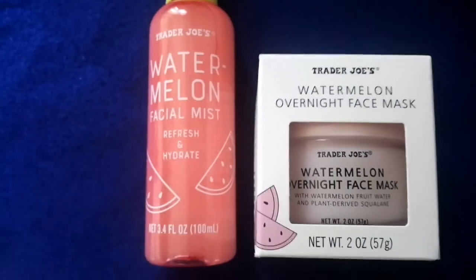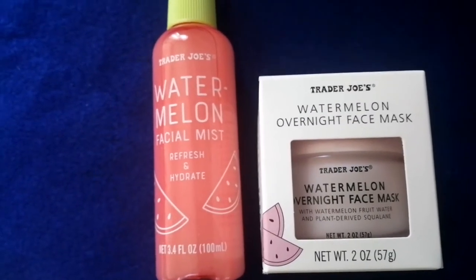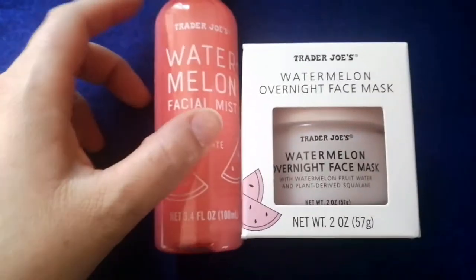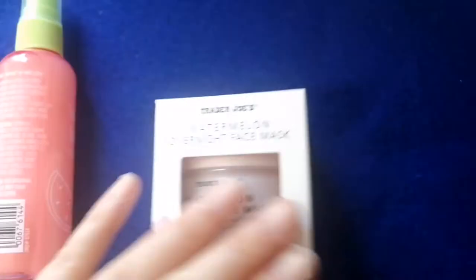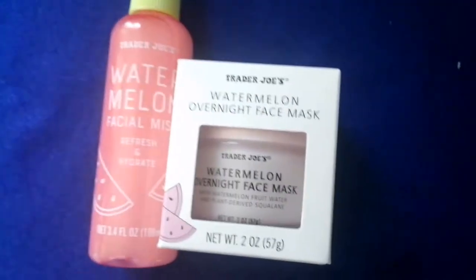Sometimes they stop selling things if it doesn't sell well — they get rid of it. It's like Costco. Sometimes they have these delicious mozzarella cheese sticks, which are our favorite, but then they get rid of them. So I will go back and buy like two more of these — the spray and two more face masks — just to be stocked up in case they ever get rid of it. But first I'm gonna test it to see if I like it.